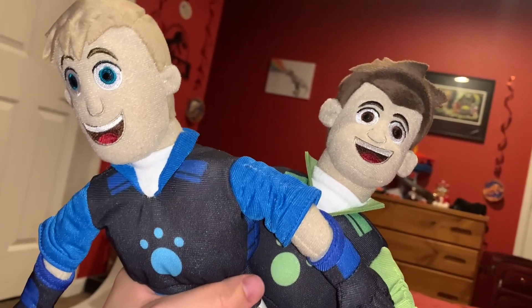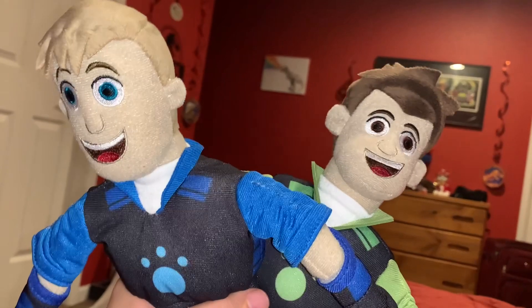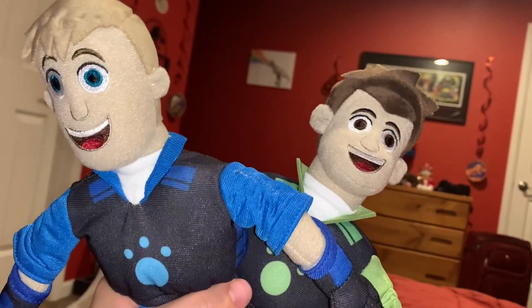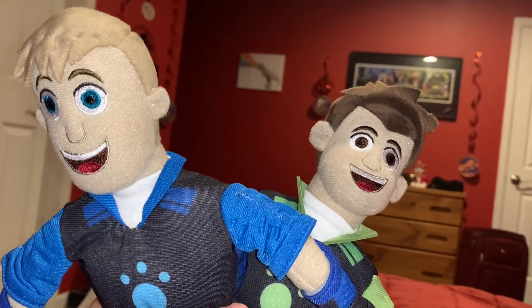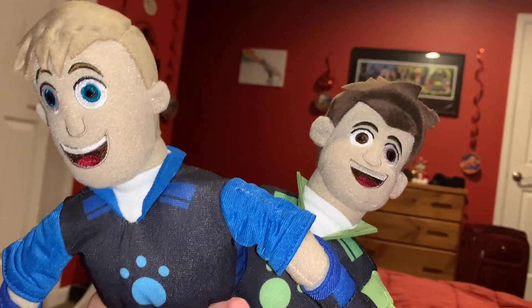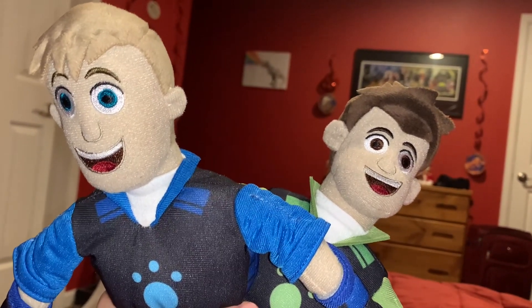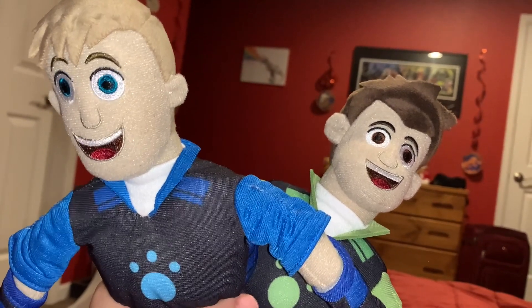The reason I bought these Wild Kratts Chris and Martin plushies from Amazon is because I'm actually going to Wild Kratts Live in November. So expect a picture video on the channel sometime in November about the photos I take when I'm at Wild Kratts Live.